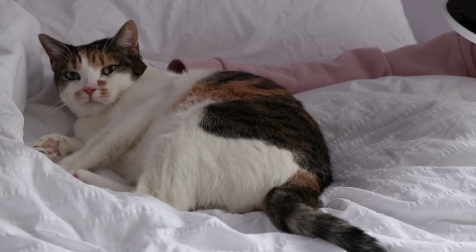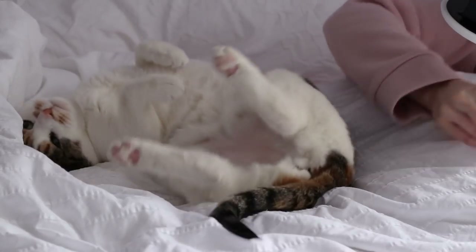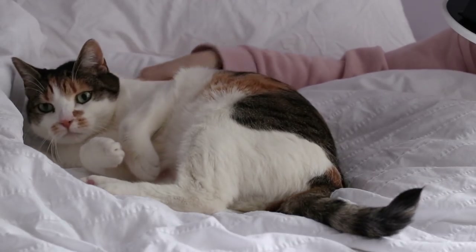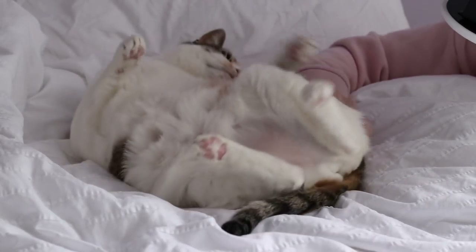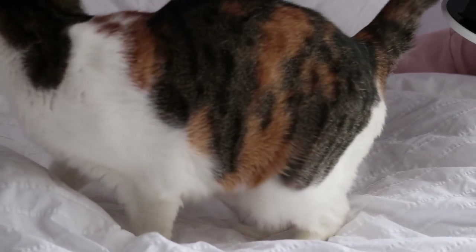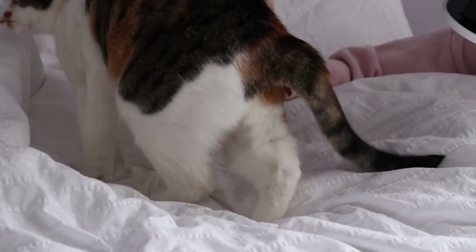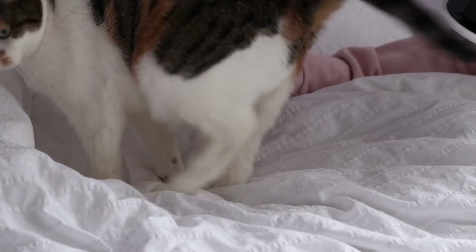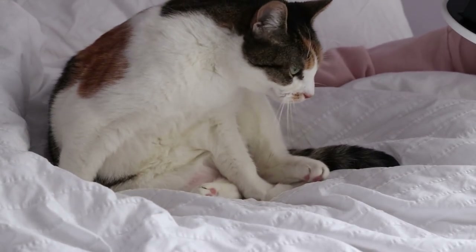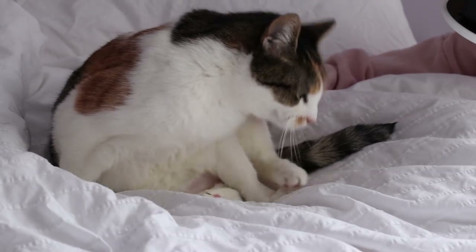I think this is a universal thing for cat owners — all cat owners call their cats by names that aren't the cat's actual names. Like Mei Mei's nickname is Bumblebee, or Mimo, or Bebo, or Min Min. She has a lot of nicknames.